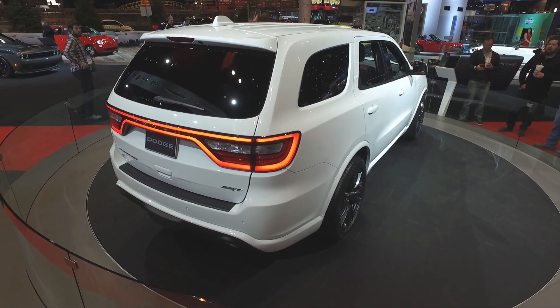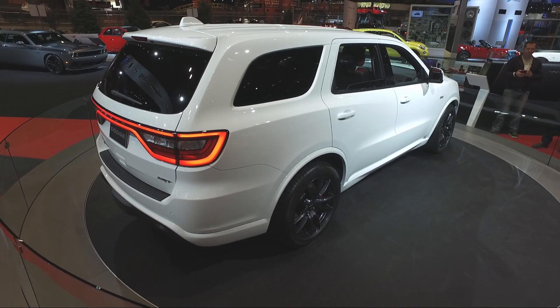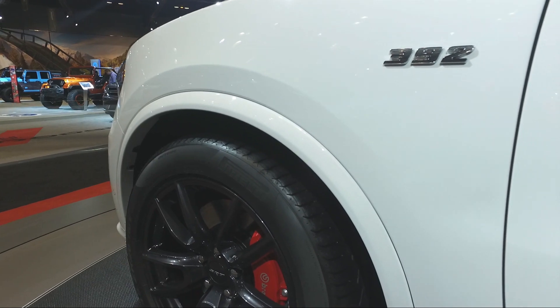The fascias are different. The front fascia and the rear fascia are a lot more aggressive. It also gets bigger wheels — 20-inch wheels — and most importantly, bigger brakes.